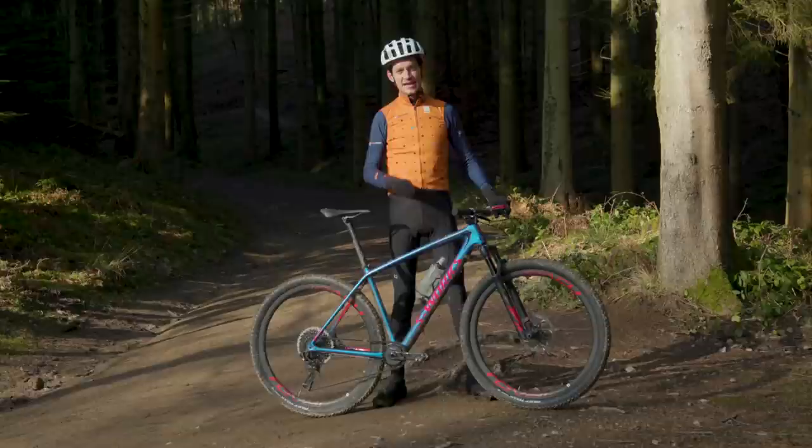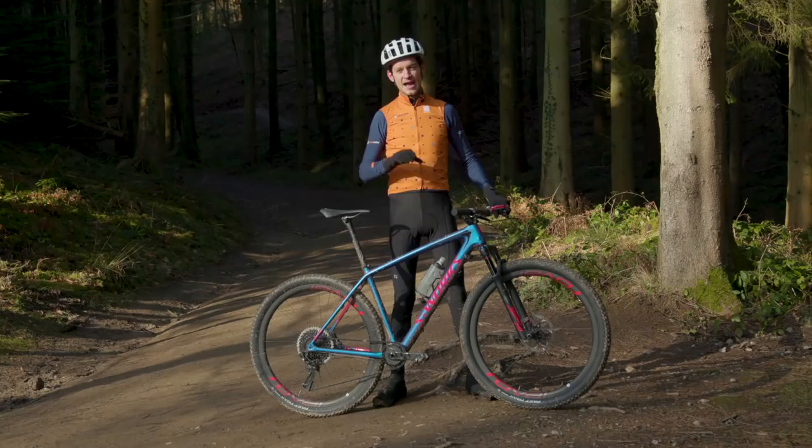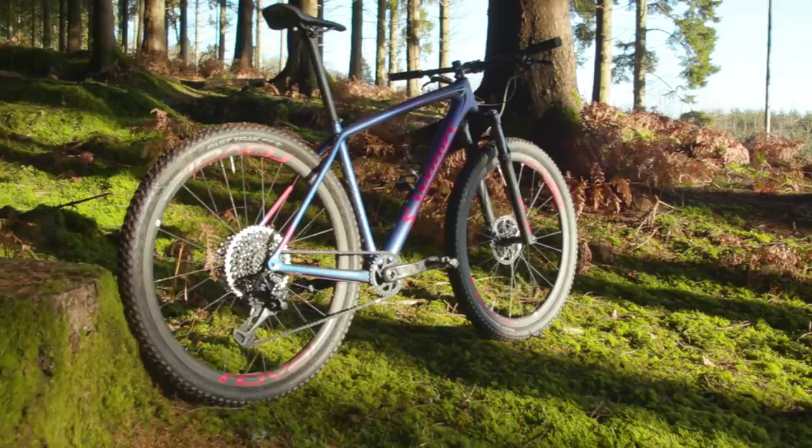The relatively progressive geometry for XC means this bike totally rips on gnarlier terrain. It isn't quite as sharp as XC bikes of old, but you just have to get used to putting a bit more weight through the bars when you're throwing it into corners or around berms, and you're rewarded with a bike that feels much more stable and forgiving when you're pushing it hard.